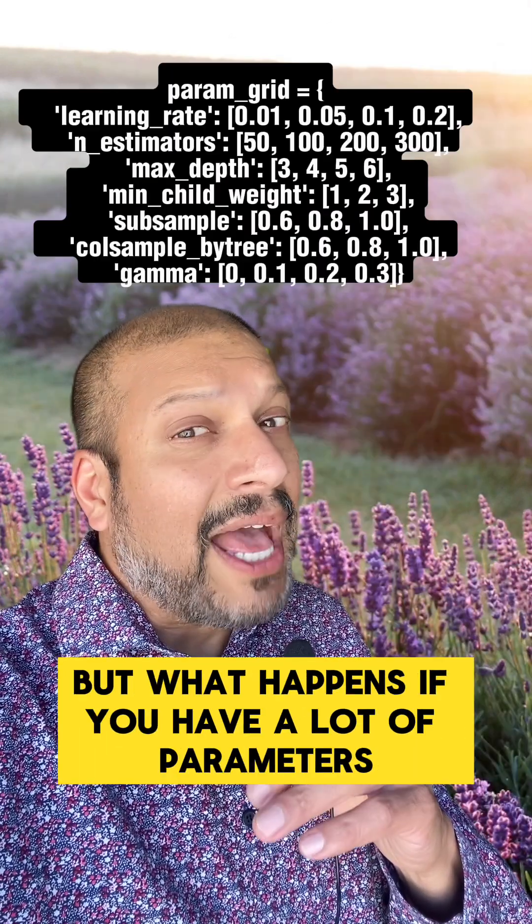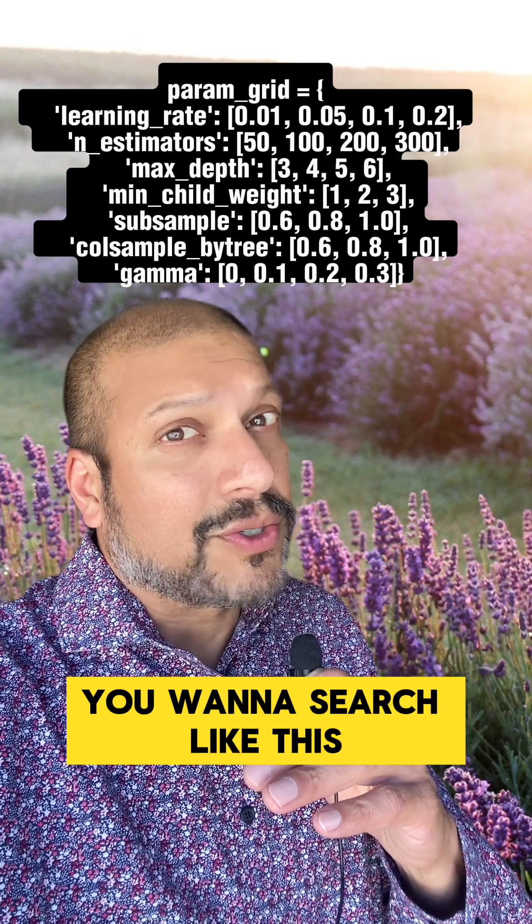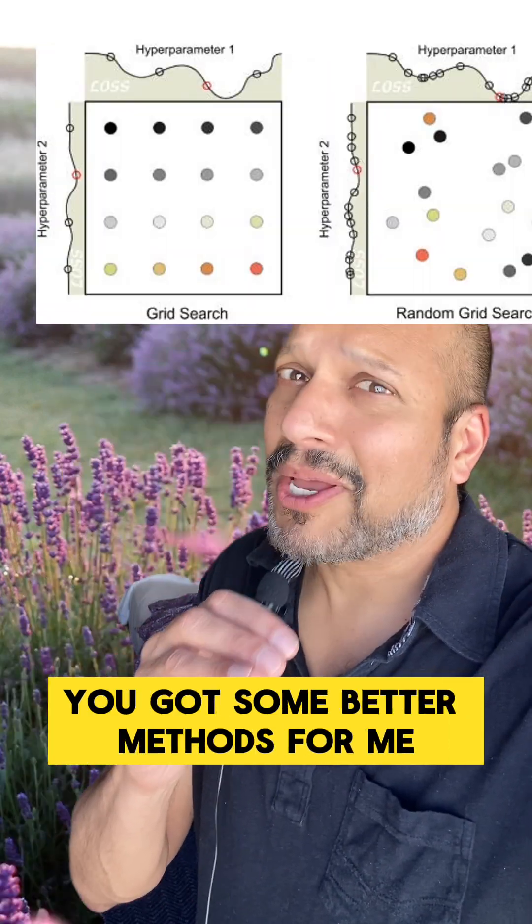So that's a grid search approach, but what happens if you have a lot of parameters you want to search — like this? That would take forever. You got some better methods for me?